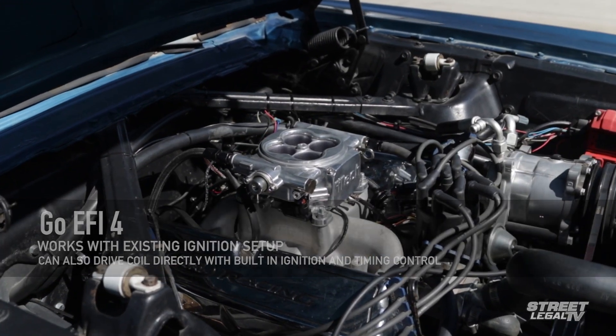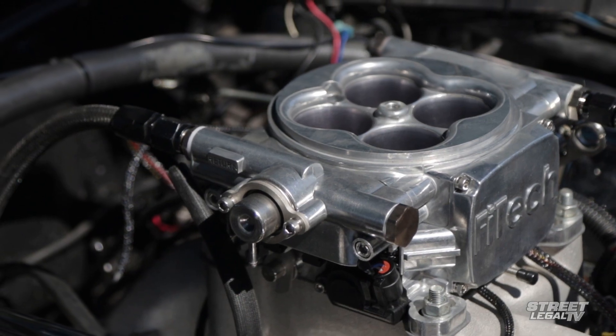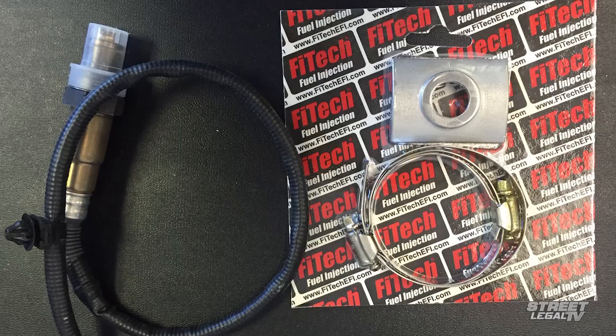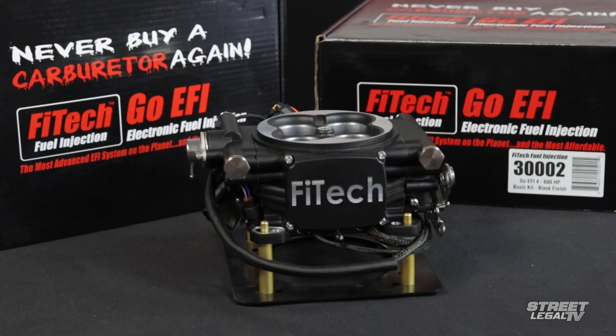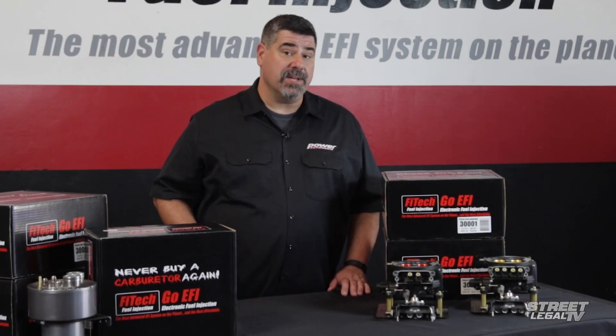It's also got a programmable fan control output. All of the electronics, with the exception of the handheld controller, the coolant temperature sensor, and the wideband oxygen sensor, are all built into the throttle body so there's no big harness to drape over your engine. And all of the sensors are OEM style so they're reliable and they're easily replaceable.